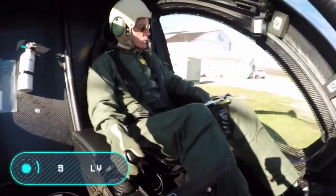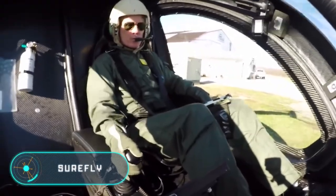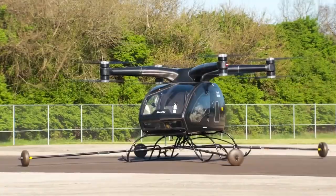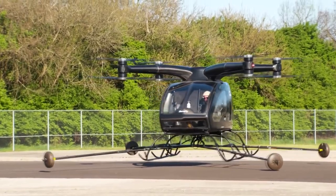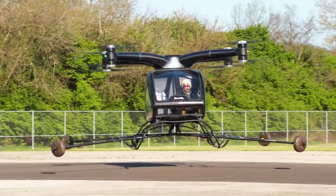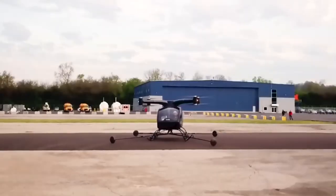Here we have one of the most ambitious projects of the company Workhorse, engaged in the development of electric vehicles. Surefly is a flying taxi which moves using a hybrid power plant. It's equipped with a gasoline generator with a capacity of 200 horsepower.